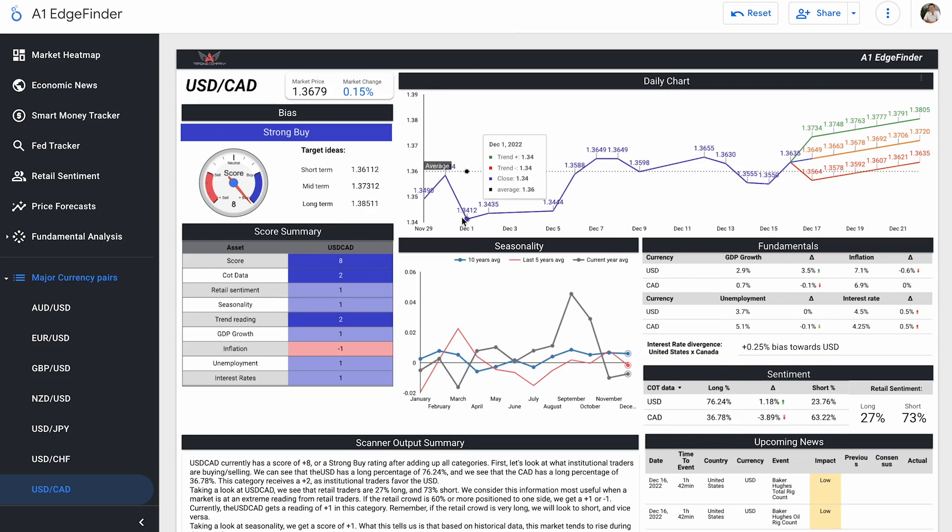Our trend reading is a score of plus two. We can see on the daily chart that pretty much ever since December 1st, the entire month it's been climbing higher and higher — had a slight dip, but we've already moved back up to this level of resistance. Price forecast is predicting that we can break through that level. We're going to check the TradingView chart to confirm whether this trend reading really is a plus two score.